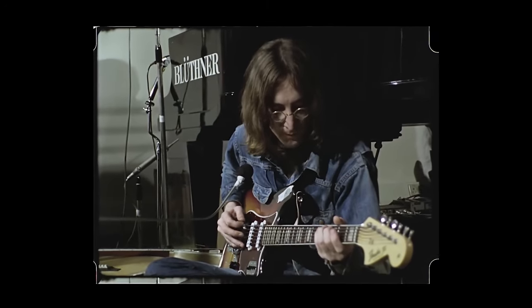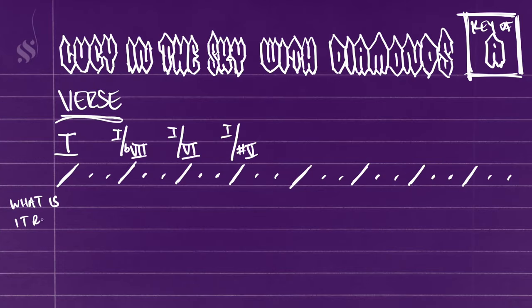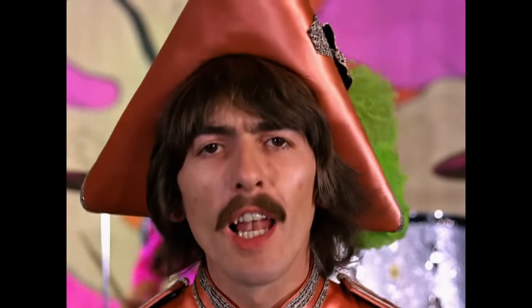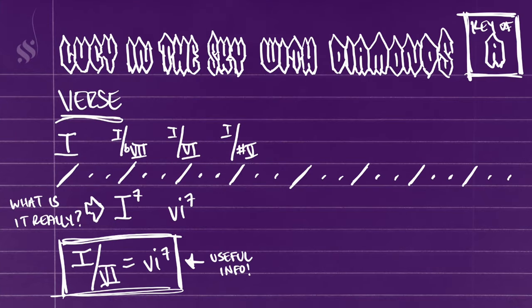Looking at these as slash chords, there's nothing really that interesting here. However, when we break down what these chords actually are, things start to get weird. When we go to the flat 7 in the root, it creates this sense of wonder and mystery — what we have is a 1 dominant chord, but over the least stable scale degree in that chord, the flat 7. When we go down to the 6, that's basically a 6 minor 7 chord. If you take a major chord and you put it over its relative minor, it becomes a minor 7 chord with the root of the relative minor. For example, if you take a C chord and you put it over A, you get an A minor 7 chord.